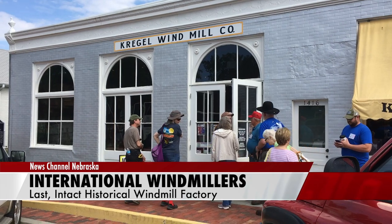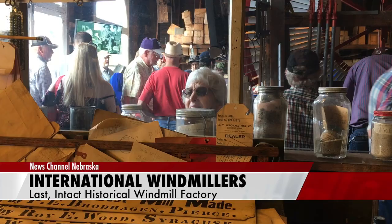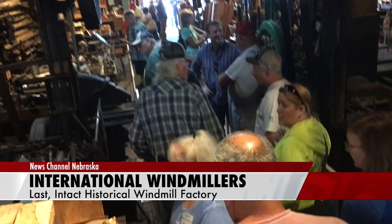The International Windmiller's Trade Fair toured the Kriegel Windmill Factory Museum at Nebraska City Thursday. T. Lindsey Baker, an industrial historian and editor of the Windmiller's Gazette, first heard about the factory when it was still in operation and traveled from Texas to interview Art Kriegel, who was then operating a pump repair business.